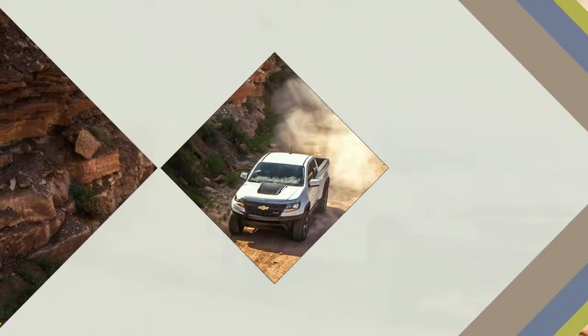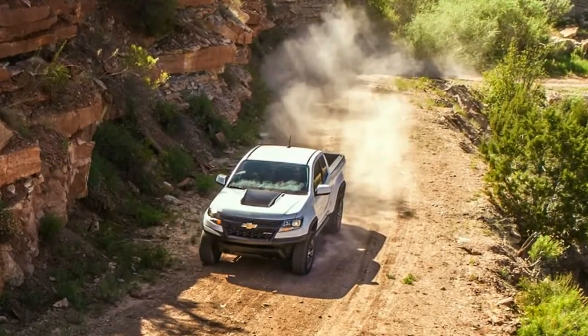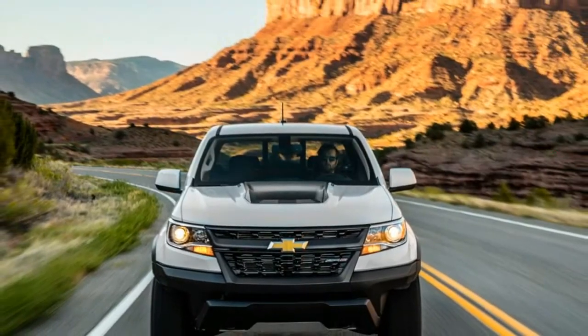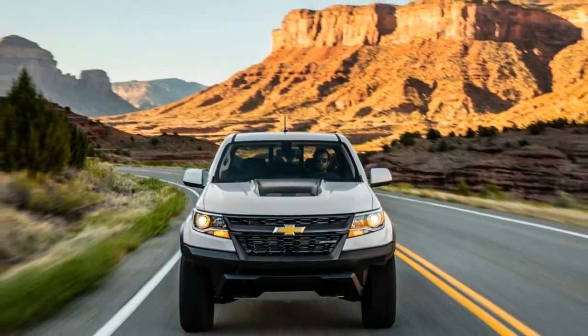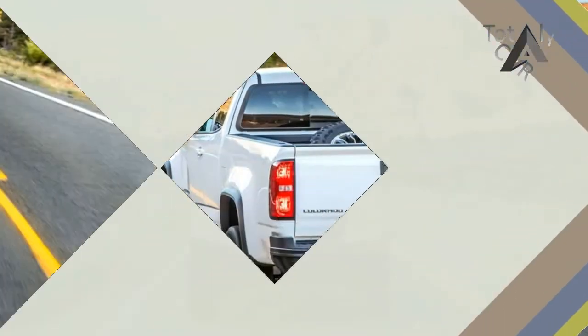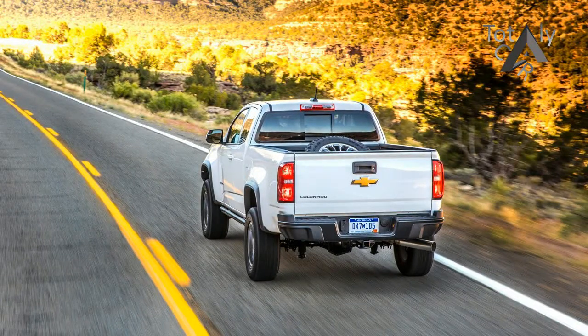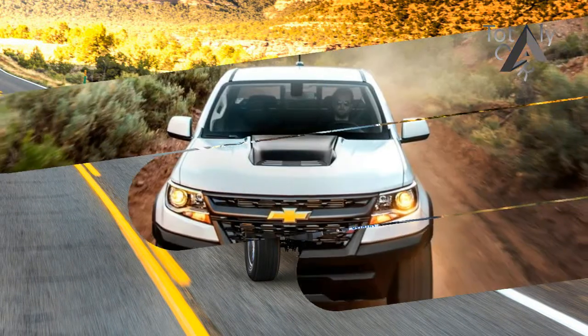the Colorado ZR2 is more than a lift kit, although it does sit two inches higher than a Colorado with a Z71 off-road package, and bigger tires, taller by an inch, at 31 inches. Given a base price of $40,995, or $6,930 more than a Z71 4x4, it had better be.